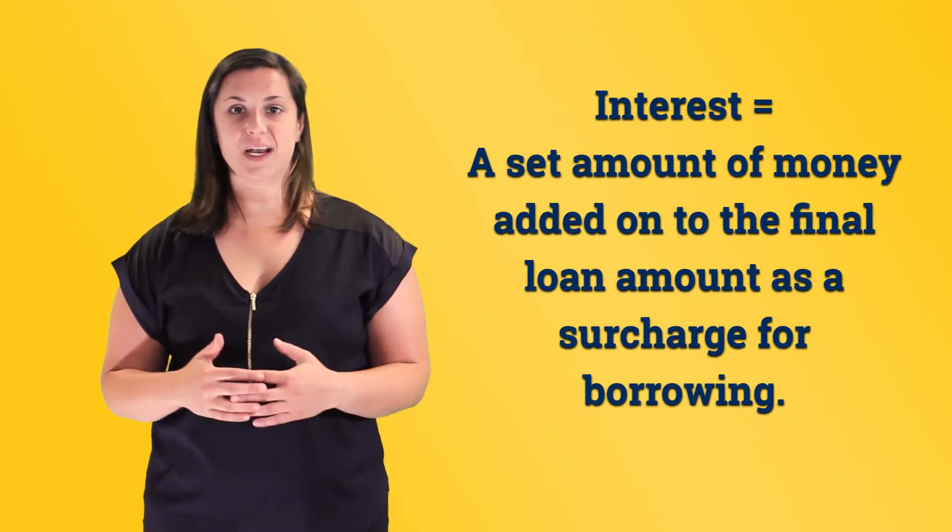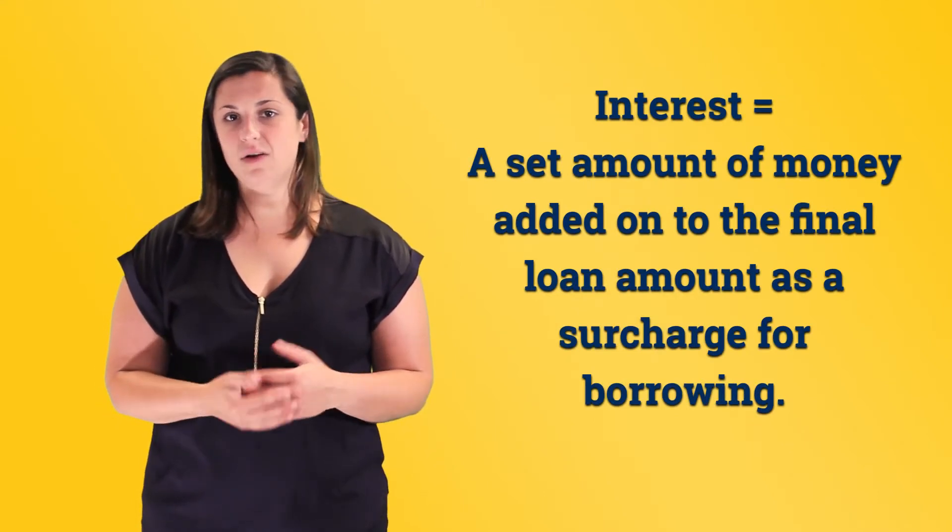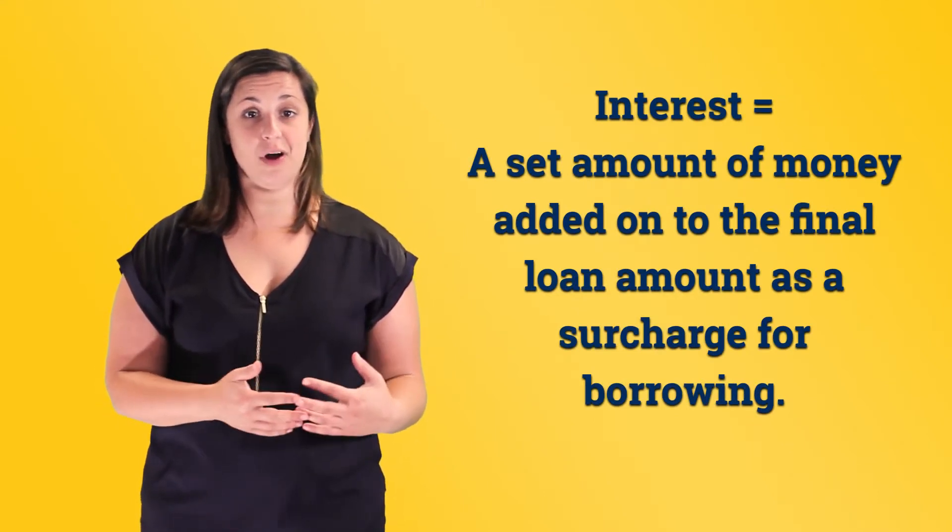To recap, this interest is a set amount of money added on to the final loan amount as a surcharge for borrowing. When you borrow money to purchase things, like a home or a car, you will almost always have to pay interest in addition to paying the loan back.